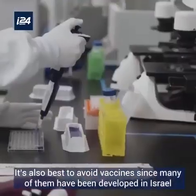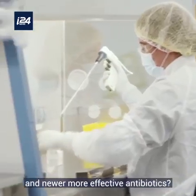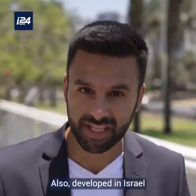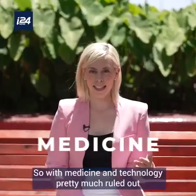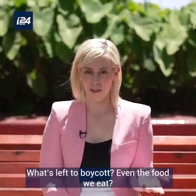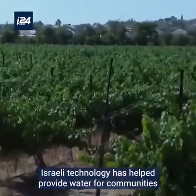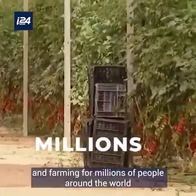It's also best to avoid vaccines, since many of them have been developed in Israel, as well as newer, more effective antibiotics — also developed in Israel. So with medicine and technology pretty much ruled out, what's left to boycott? Even the food we eat.